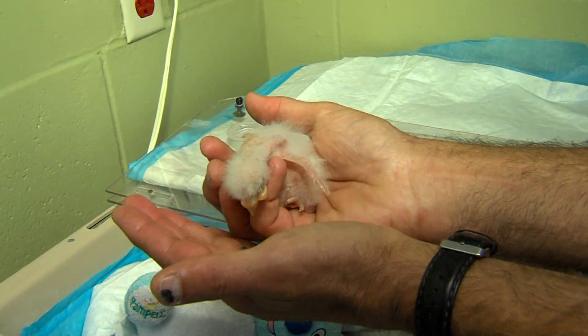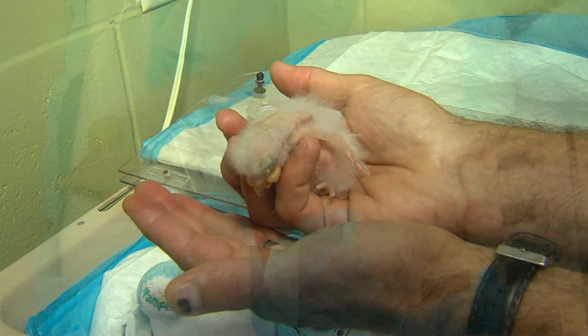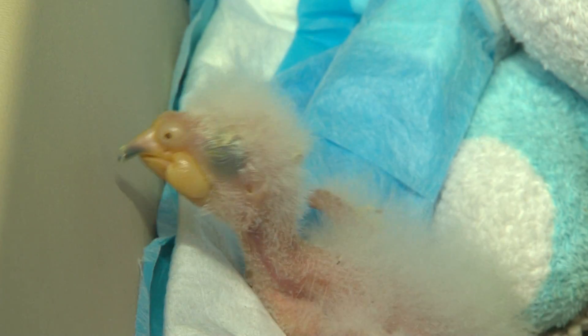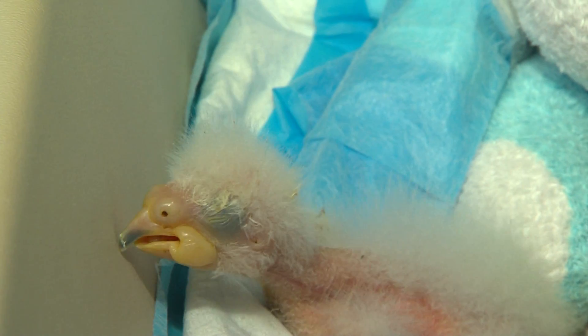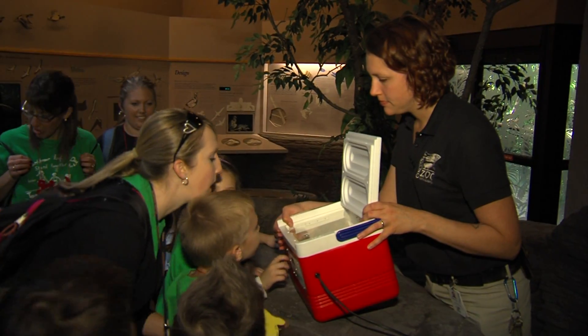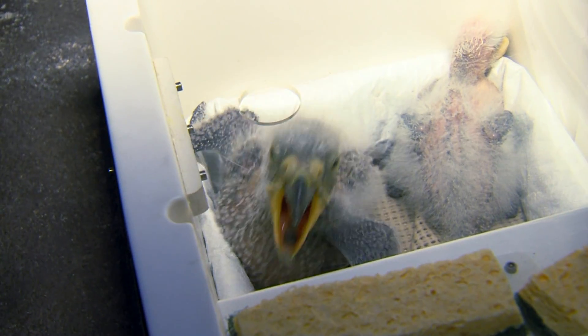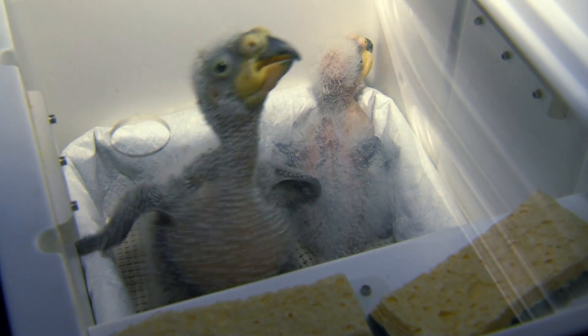Look at this little guy. Is he great? Now he looks a little clumsy right now. Of course, he is not able to take care of himself when he first hatches out — he's a week old. But he'll be in daily animal demos here in our Wings of Wonder building during the month of May, so come by and take a look at him. You'll be surprised how fast birds like this grow up.